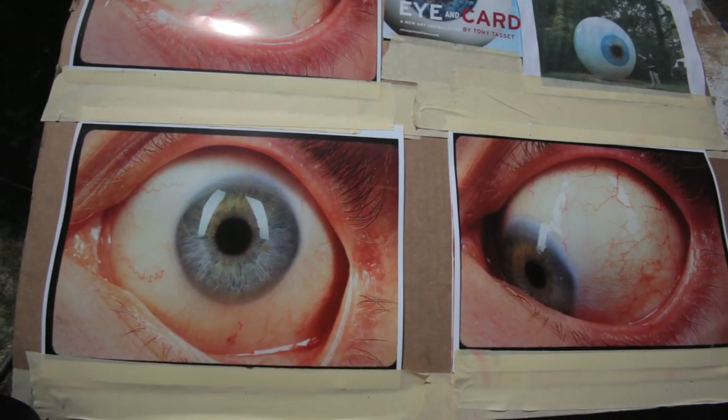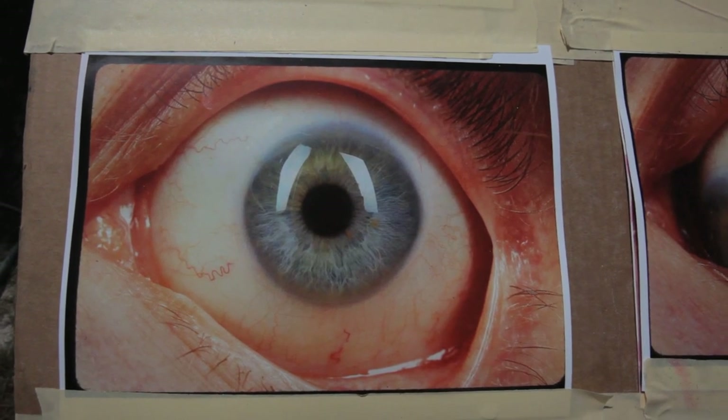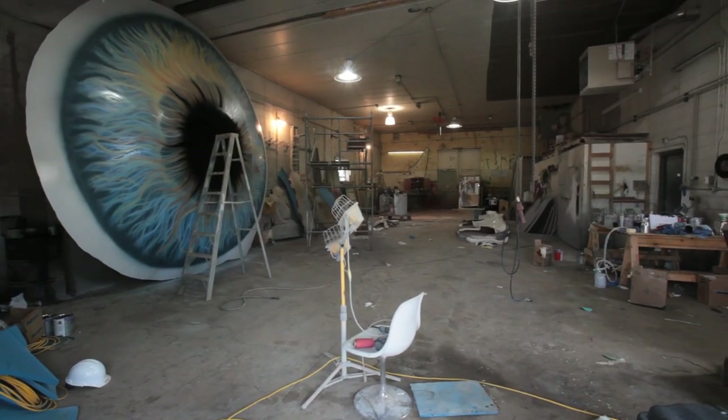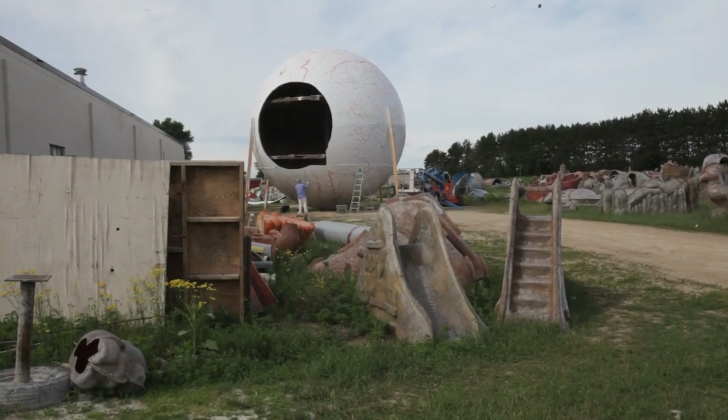It's taken about six months total from the first concept of the piece to today. The work was made by first having a section computer milled. I think it was about 1/24th of the size of the whole piece, and like a giant jigsaw puzzle, that piece had to have molds made of it.